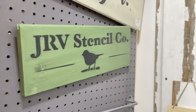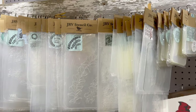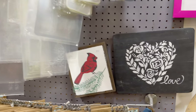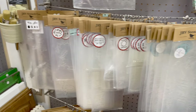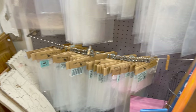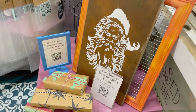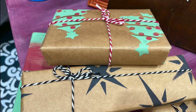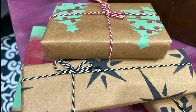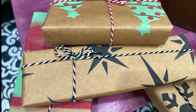In my booth I like to encourage people to become creative, so not only do I have inspiration pieces but I have all of the items needed to create them. Have you ever tried making your own wrapping paper? JRV mini stencils make it easy with DIY paint for the perfect combination.